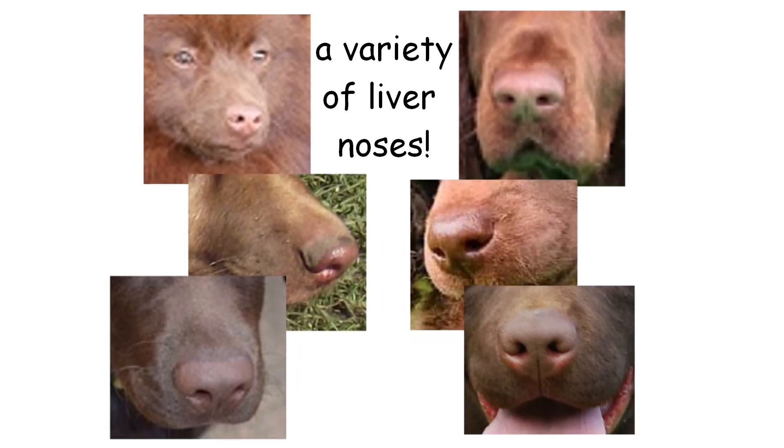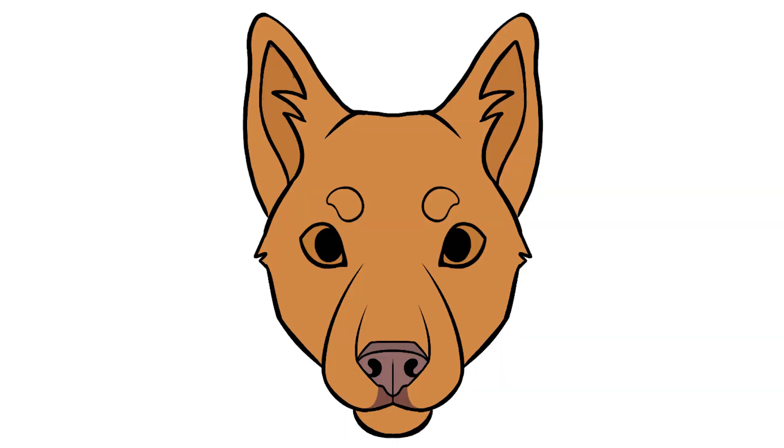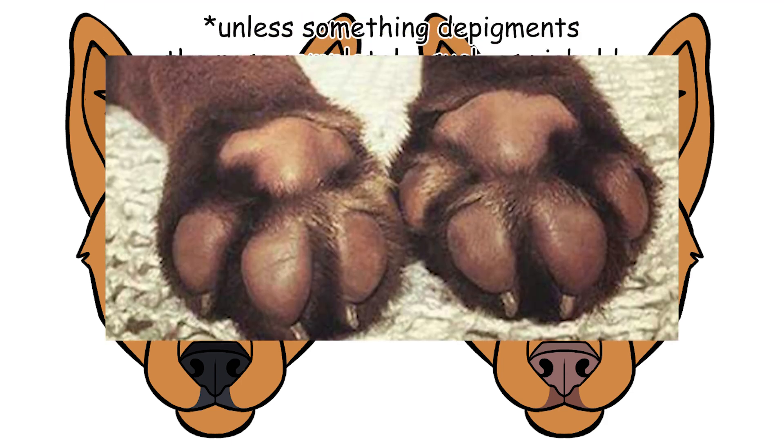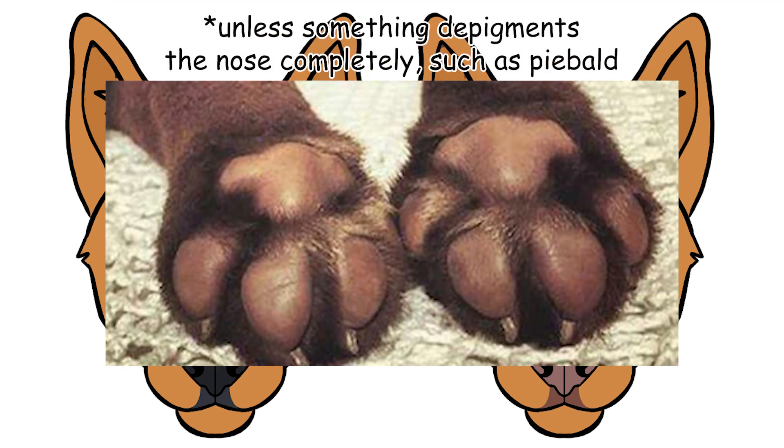In pictures I've seen, the darkness of the nose seems to correlate with the darkness of the fur, which makes sense. Even if a dog is totally red with no eumelanin hairs at all, their leathers will stay their black-based color. So a genetically livered dog, even if they're clear sable, will still have a liver nose. You can always tell what black modifiers a dog has — what color they would be if they were black — based on their nose. Nose is just the easiest to spot.